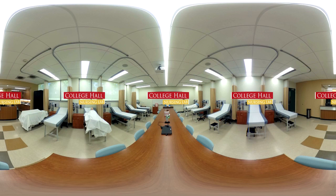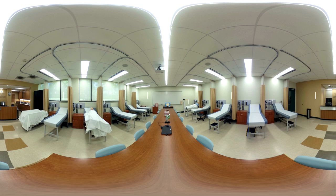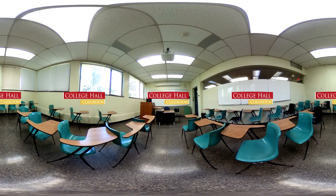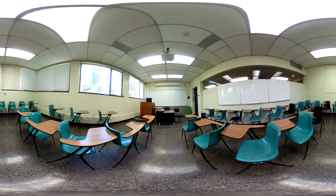Our nursing labs feature two state-of-the-art simulation rooms, which come equipped with fully functional medical equipment. Our nursing program is one of the most rigorous and successful in New Jersey, as we consistently rank at the top in nursing licensure exam pass rates. We currently offer a traditional four-year program and an accelerated RN to BSN program. This is one of our many classrooms. The average class size is one professor to 15 students, which creates an environment of tremendous personal attention. I've never felt overlooked by a professor and I've always been encouraged to express myself in class.